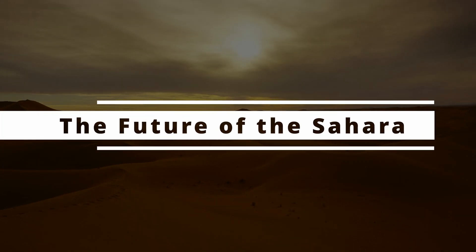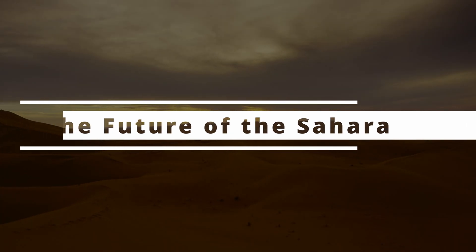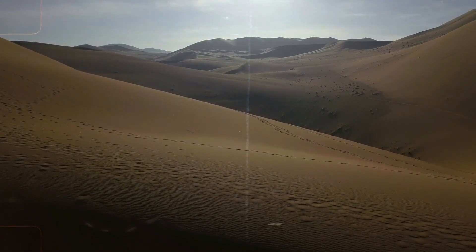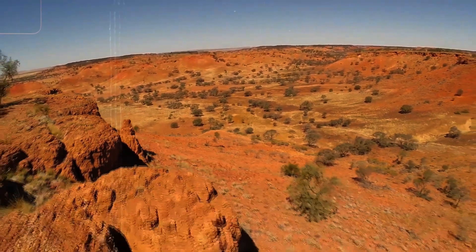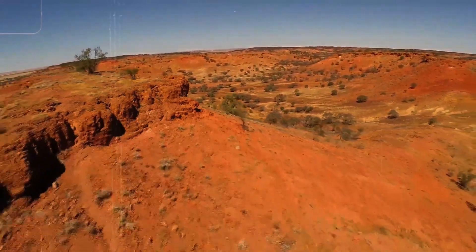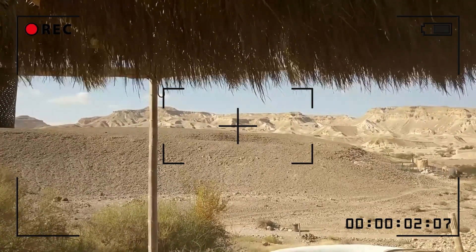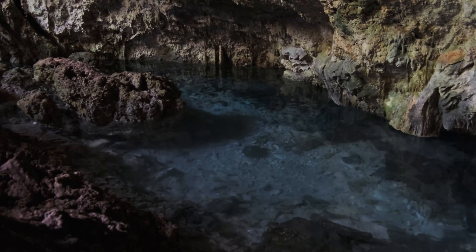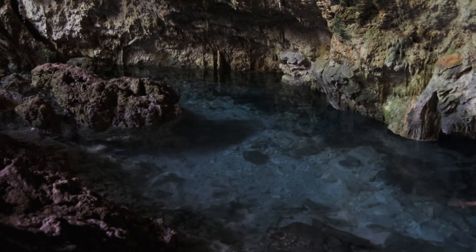If there's one thing the Sahara has taught us, it's that it can always reveal new surprises. With the advance of mapping technologies — such as microwave sensors, high-resolution satellites, and artificial intelligence to detect hidden patterns — more and more discoveries are being made. Who knows, maybe in the next few years we'll find more underground mega lakes, or even lost cities buried in the dunes.